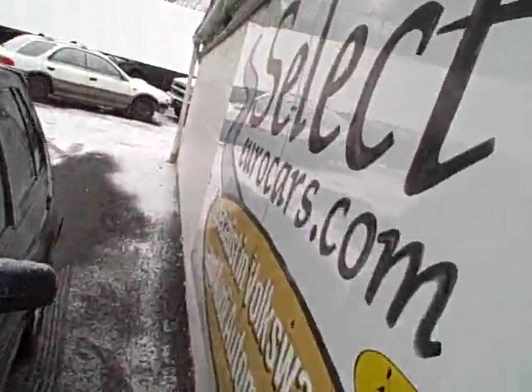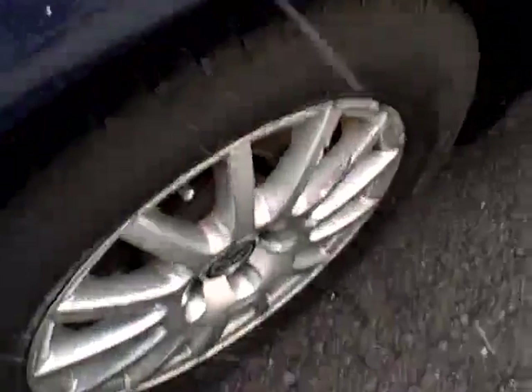Halogen headlamps, we'll buff them out shortly, they'll be nice and clear. Alloy wheels, BFGoodrich Radial TA tires, and a sunroof that both tilts up and fully retracts.